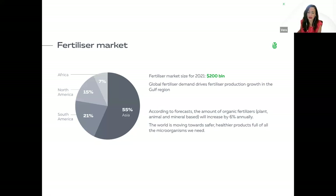Regarding the fertilizer market: in 2022 the market size was $200 billion. Global fertilizer demand drives fertilizer production growth in the Gulf region. According to forecasts, the amount of organic fertilizer — plant, animal, and mineral-based — will increase by 6% annually. The world is moving towards safer, healthier products full of all the microorganisms we need.